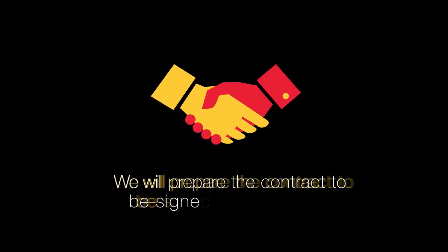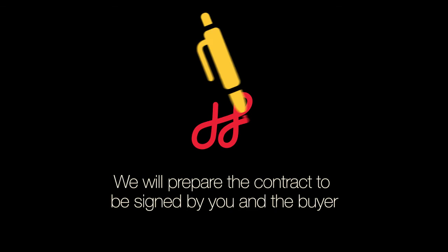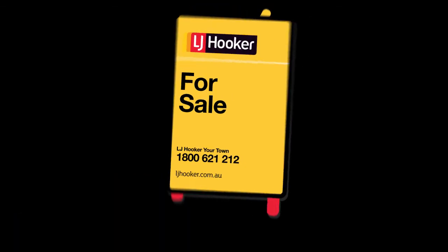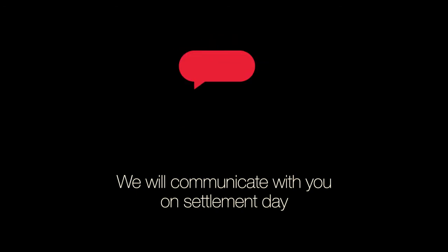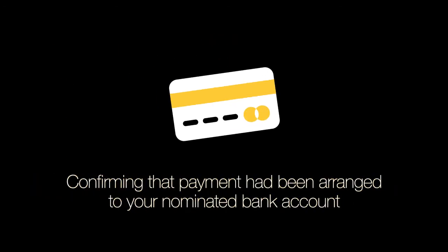Congratulations! The property is sold. Following a successful sale, we will prepare the contract to be signed by you and the buyer. Once the sale is unconditional, we will place the sold sticker on the sign board. We will communicate with you on settlement day to confirm settlement was successful and payment has been arranged into your nominated account.